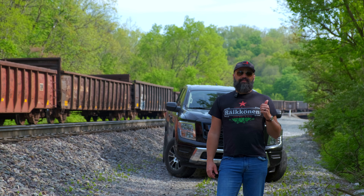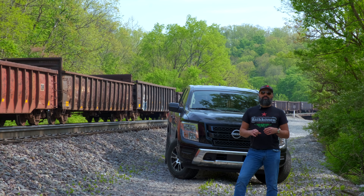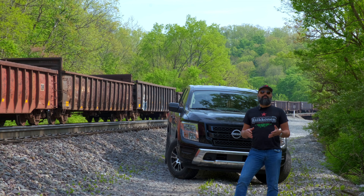The Nissan Titan has one engine option, and that is a 5.6-liter V8 with 400 horsepower and 413 pound-feet of torque. Nissan designed this motor several decades ago, so it's been around a long time and it has a reputation for being long-lived. I met a man once who had 345,000 miles on his Titan with the 5.6 V8 and the automatic transmission.